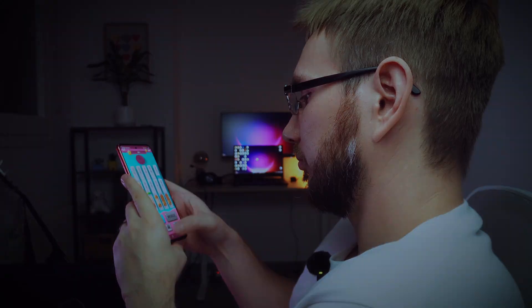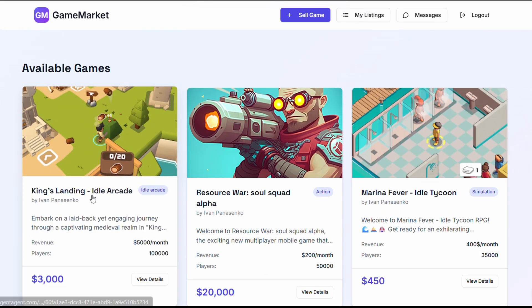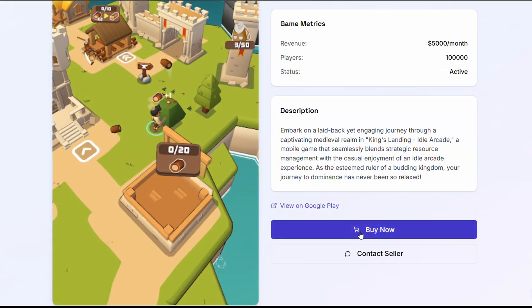I just bought my own game from myself on a platform that I built in two hours. And here's the crazy part — I was working actively on it for only 30 minutes. The rest of the time I was literally playing mobile games while an AI agent built it for me. And it actually works. Let me show you how this happened.